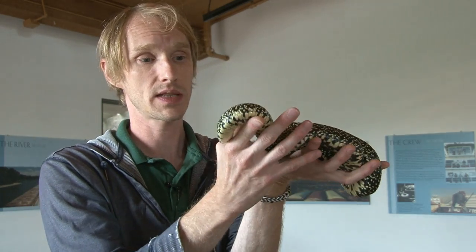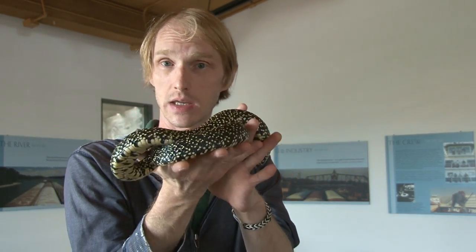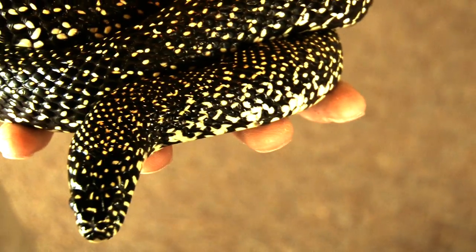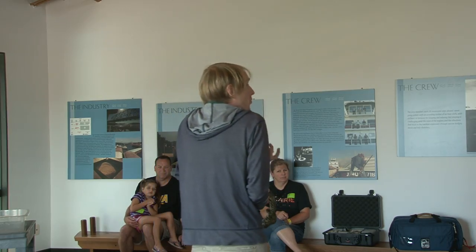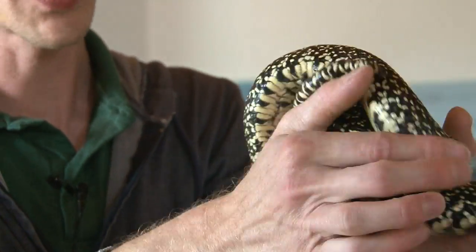The kingsnake is known as the kingsnake because he eats other snakes. He is immune to rattlesnake venom — that's one important fact. So if a rattlesnake were to bite him, it would be easy for him to shrug that off and turn around and eat him.